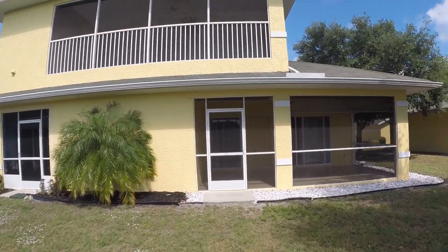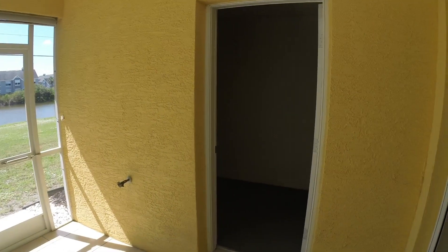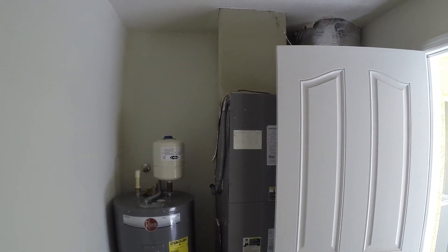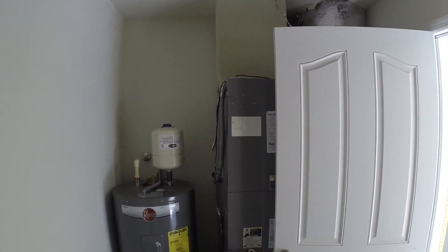And look at this — a storage room off the lanai, great size too. Room for storage, got your electrical panel, and it has your hot water heater and air handler, so it's nicely out of the way, out of the main living area, but still very accessible for service.